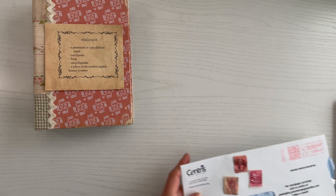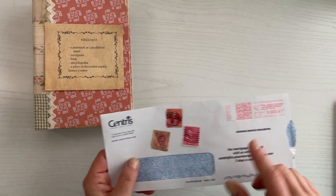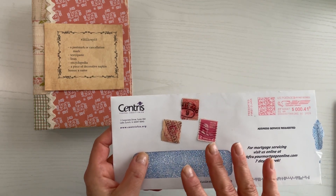So I was thinking for the postmark or cancellation mark, I have a couple ideas. I could either use this here from this envelope or I have a couple little stamps here that I might try to work in. Either way I've got that covered.